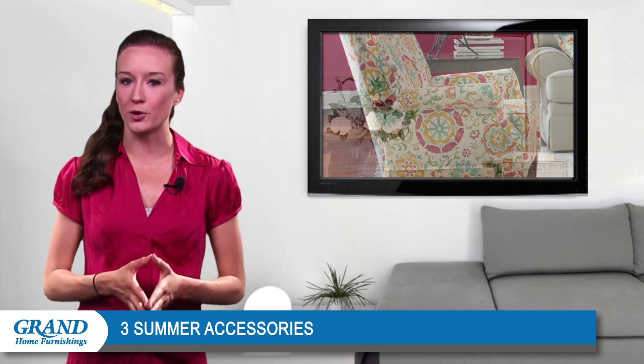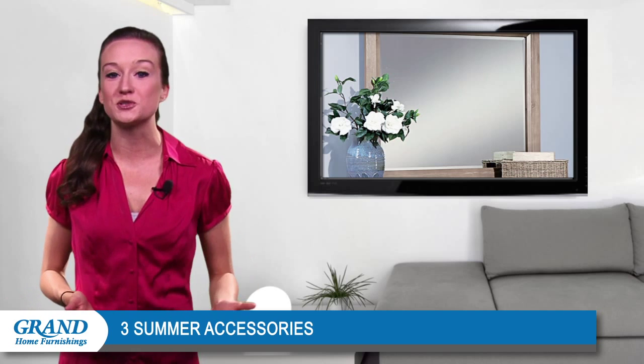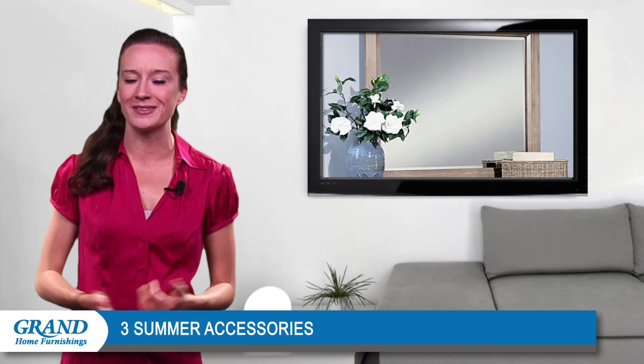A large mirror will make a great addition to your console table or bedroom dresser. Not only will it move the natural light throughout your space, but it will also contribute style to the area.